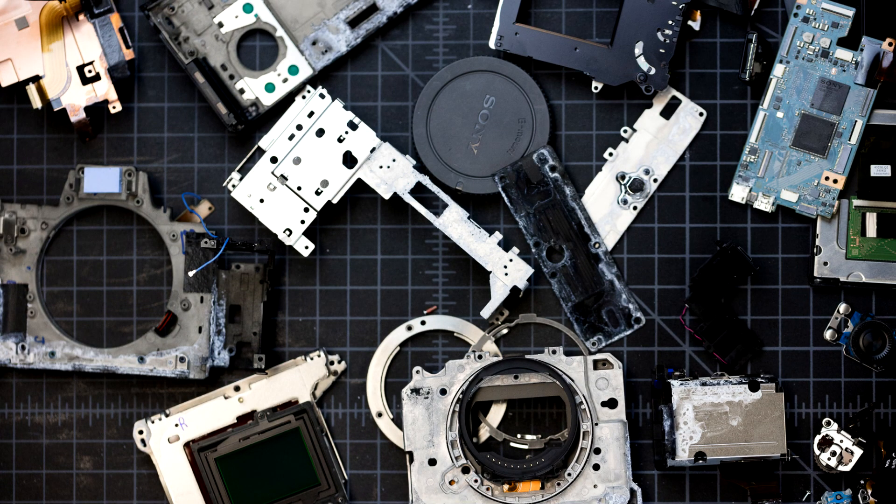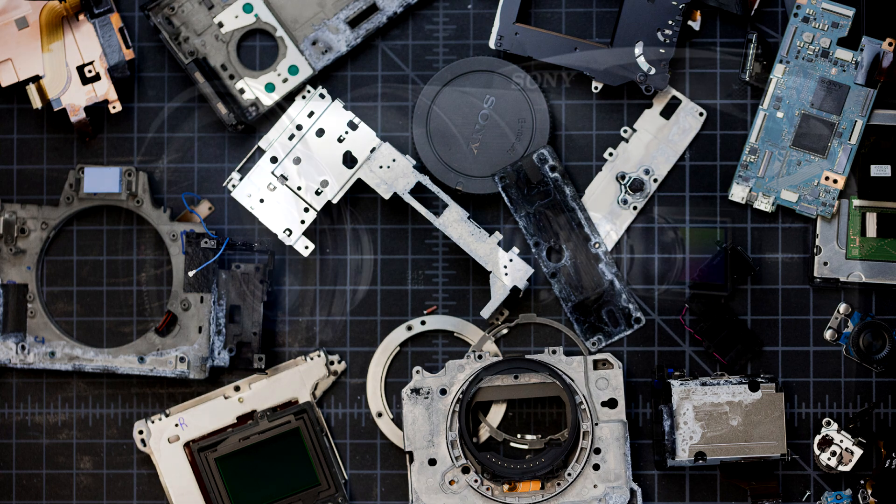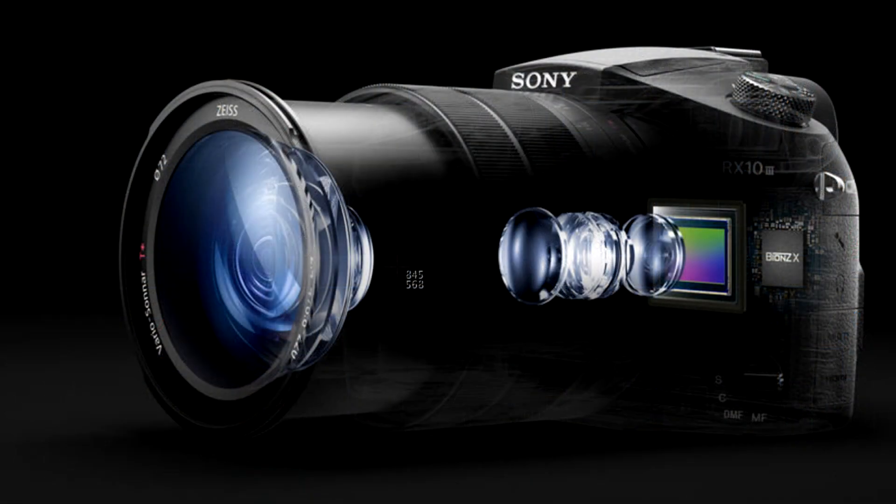Sony, being Sony — and Canon and probably Nikon as well — they all have hidden development places where they just do stuff and don't tell anybody, and then suddenly they come out with something and you're like, whoa, what the hell?